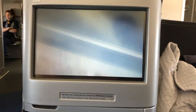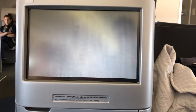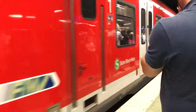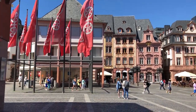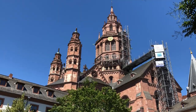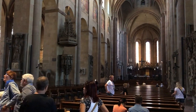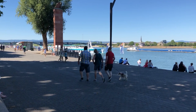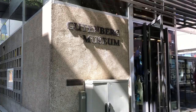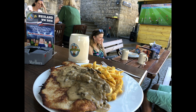There is an arrival lounge in Frankfurt with showers and a full breakfast, but it unfortunately was closed prior to my flight's arrival. Instead, I took the convenient train to Mainz for the day, walking around the town, seeing some Gutenberg Bibles in the Gutenberg Museum, and enjoying a beer and schnitzel while watching the World Cup.